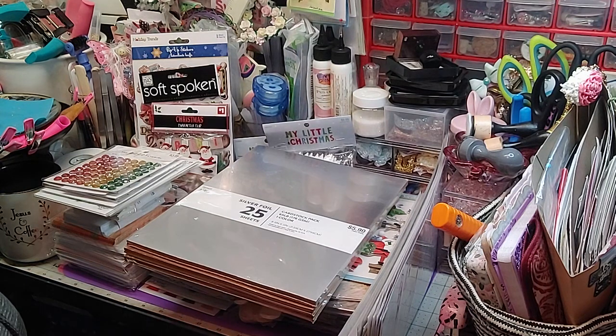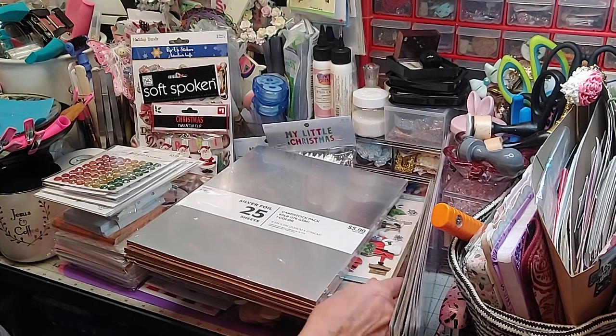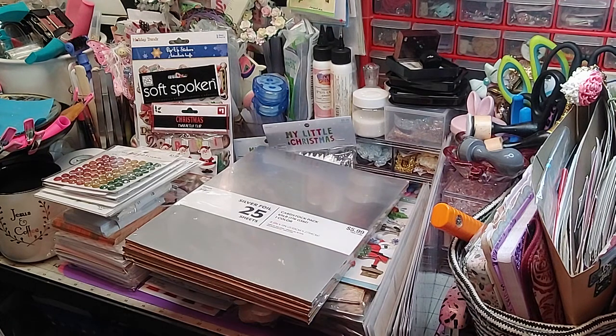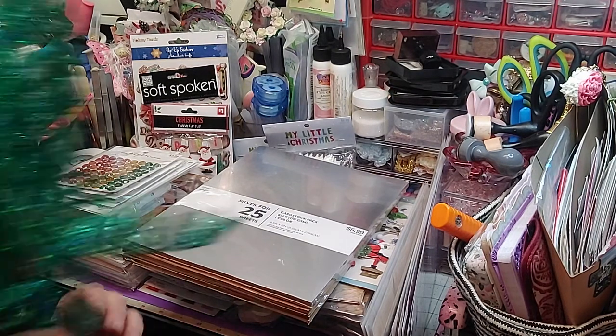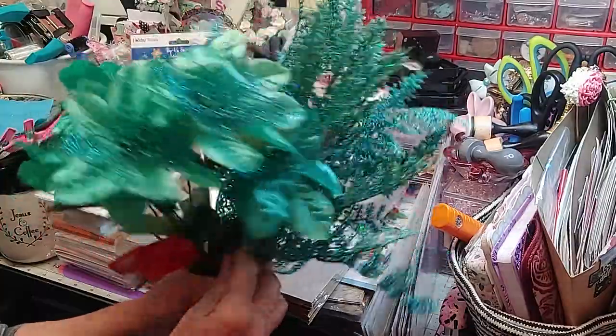I hold my cards until I need something, then I use them and I'll have them again next time for other things. We went to the Dollar Tree. I only picked up a couple things there, but I want to show you because I thought they were beautiful.